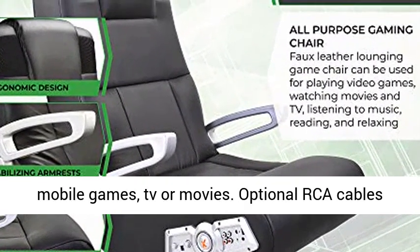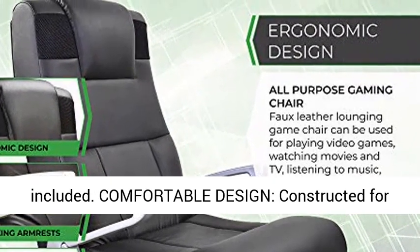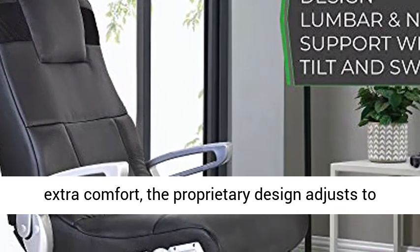Wireless connection: connect quickly to your devices and enjoy music, mobile games, TV, or movies. Optional RCA cables included.